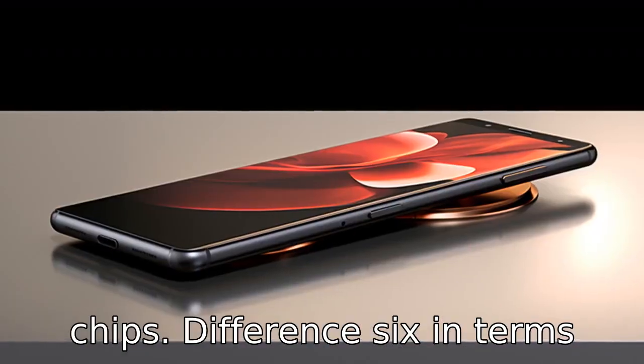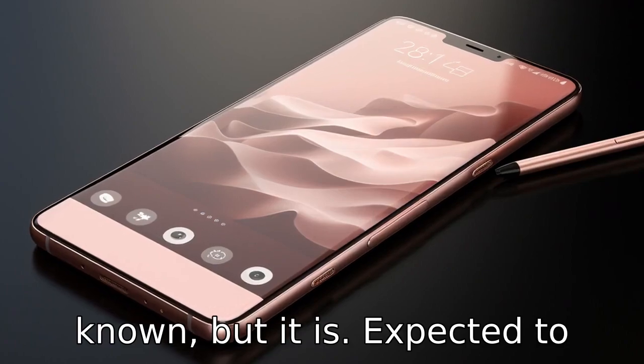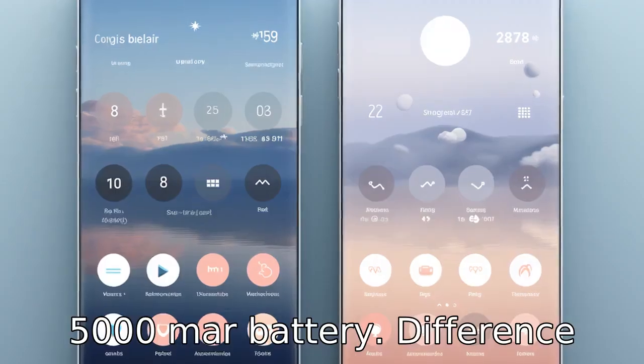Difference 6. In terms of battery life, the capacity for the Galaxy S22 is not yet known, but it is expected to improve on the S21 Ultra's 5000mAh battery.